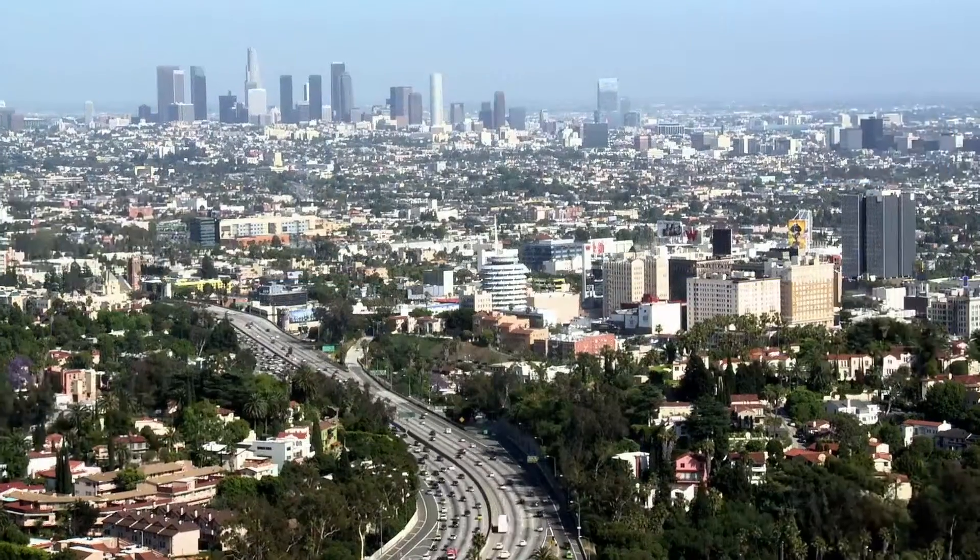At $700 a square foot, we are not angry at this house price at all. Thanks for checking in and we'll see you here again on agent 90046, bringing you the view from the inside.